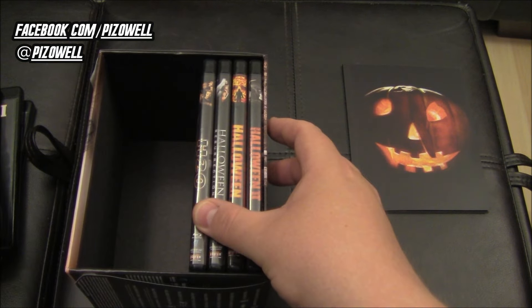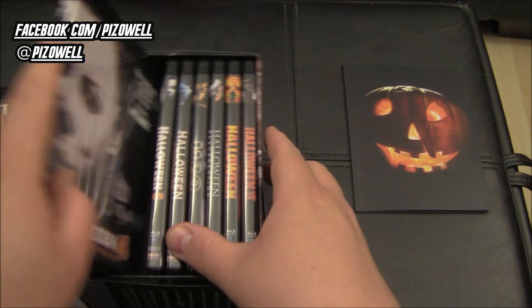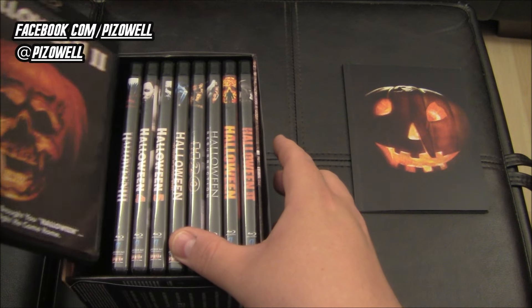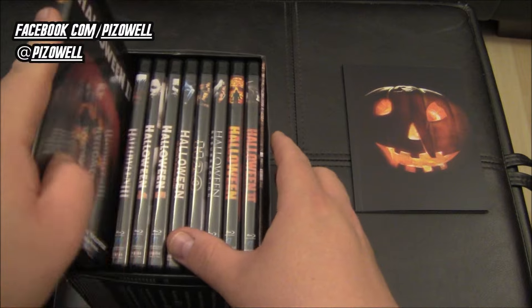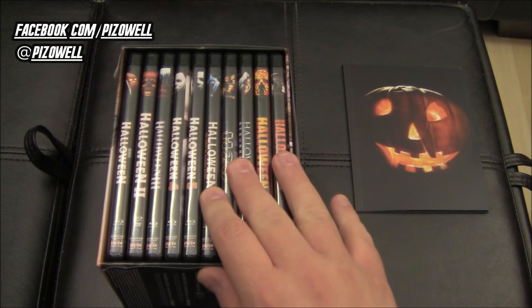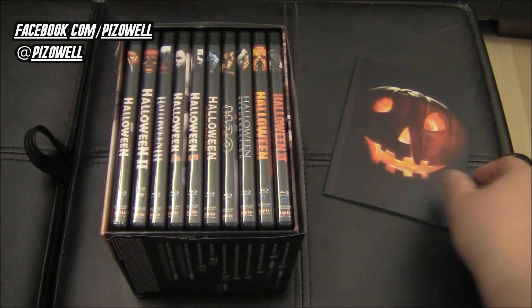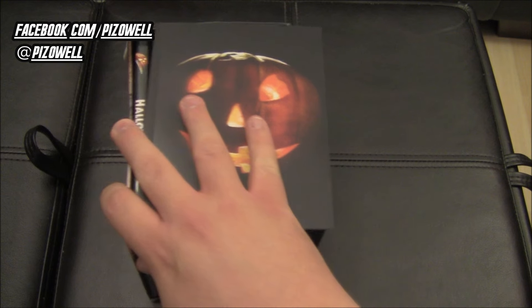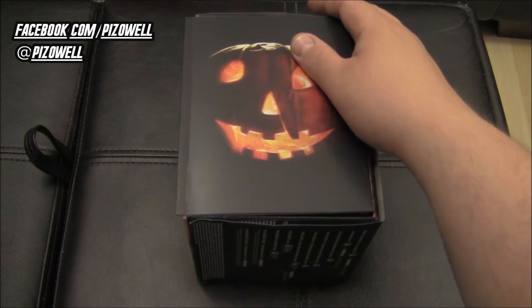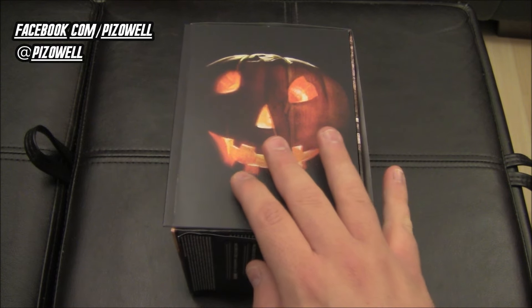I do like the black cases and the fact that each film has its own case — with the exception of Halloween 6 and the Producer's Cut. I do think the extra disc should have gotten its own case as well. Those are minor gripes overall. That is the full collection including the booklet. Now I'm going to return and tell you guys about the special features themselves and give you my verdict.